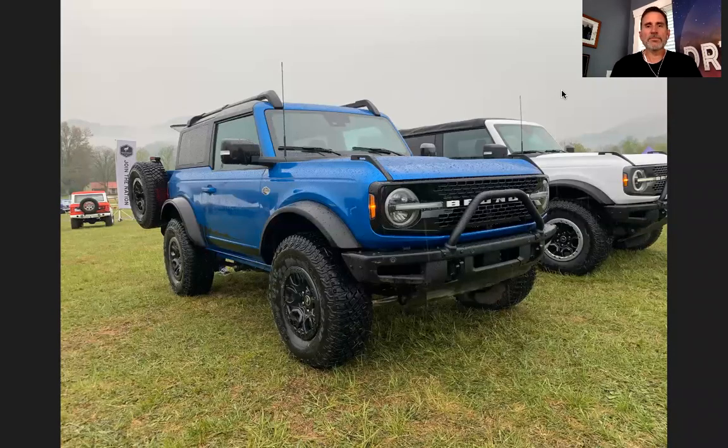Hey everyone, Dwayne here with Bronco Wild Outdoors. I hope everyone's having a great day. Today's short video is going to kind of wrap up — maybe not all of the pictures from Supercell East just a couple months ago, but I'm going to go through some of these so you can see some different configurations in the trim of the 2021 Ford Bronco and also color.